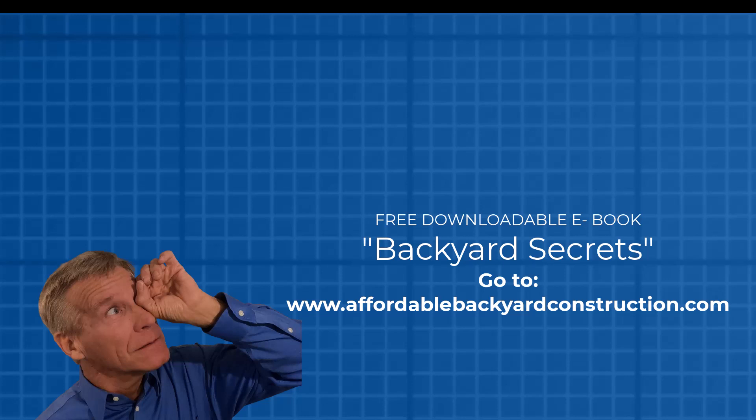Don't forget our new downloadable ebook, Affordable Backyard Secrets. It's all the tips and tricks we tell you about every week, but it's all in one spot — and you don't have to listen to me talk either. Go to AffordableBackyardConstruction.com and get your copy today. See you next week.